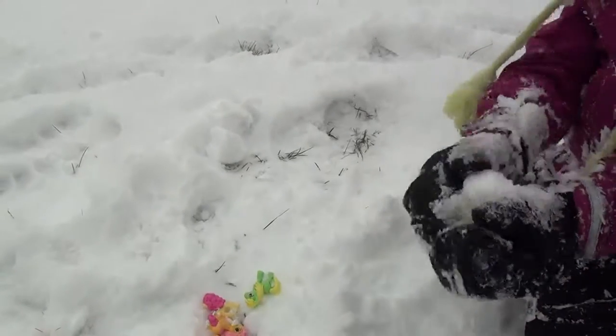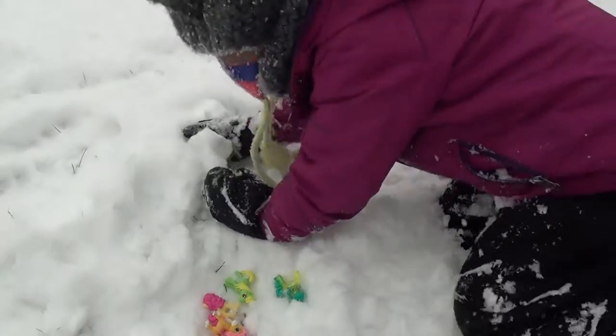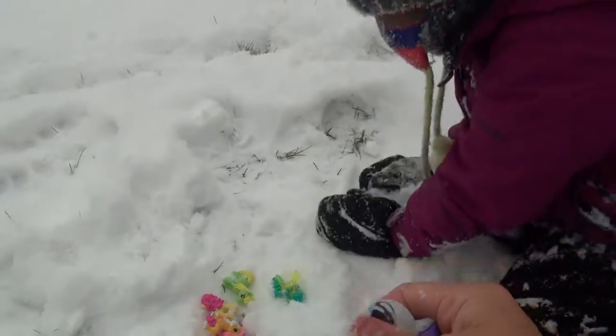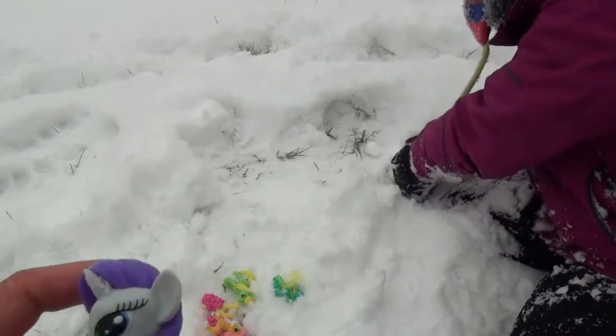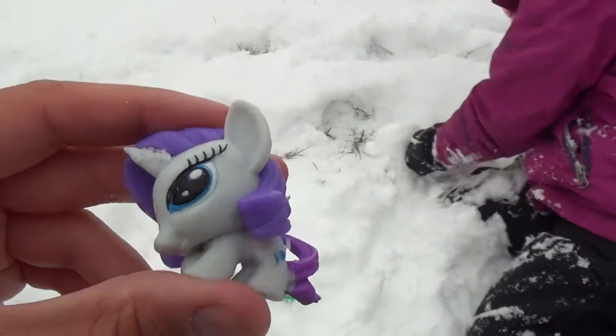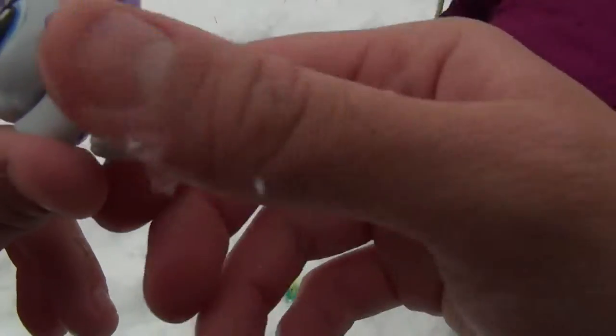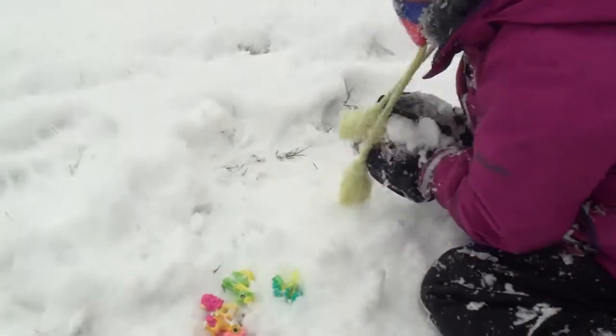I think these ponies like playing in the snow. What do you think, assistant? Assistant, do you like playing in the snow? Yeah, you do! Oh, we have a My Little Pony — this is a Rarity, but I think the one diamond was starting to wear off a little bit.